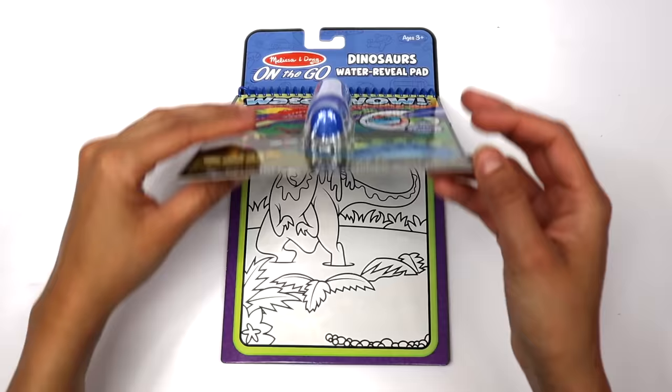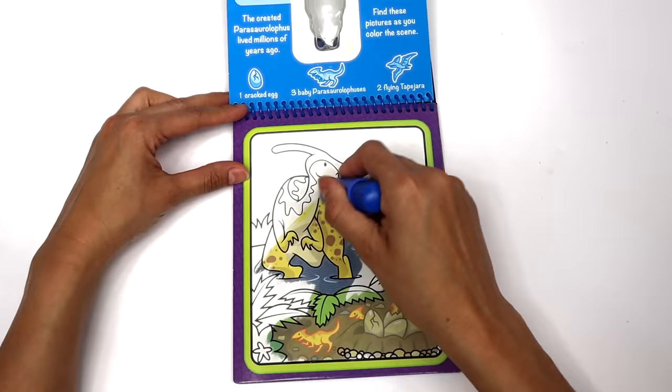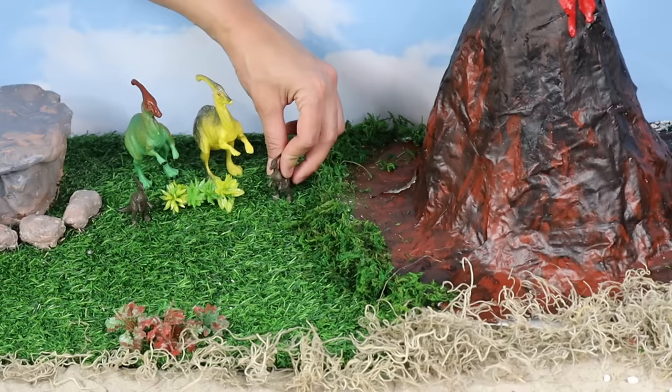I wonder which dinosaur we will find in the Water Wow. Parasaurolophus! We think that the Parasaurolophus communicated through the crest on its head. Isn't that cool?